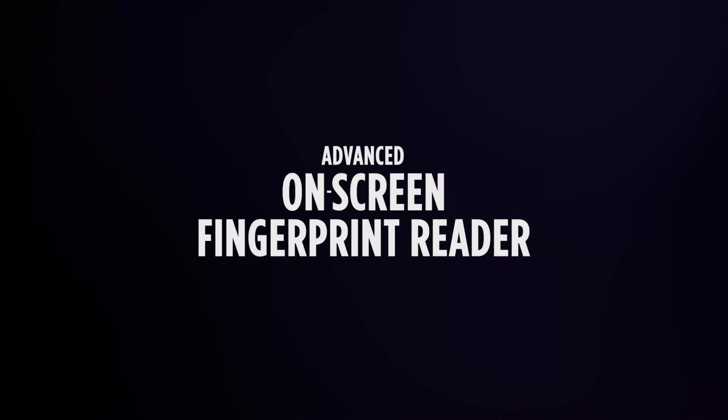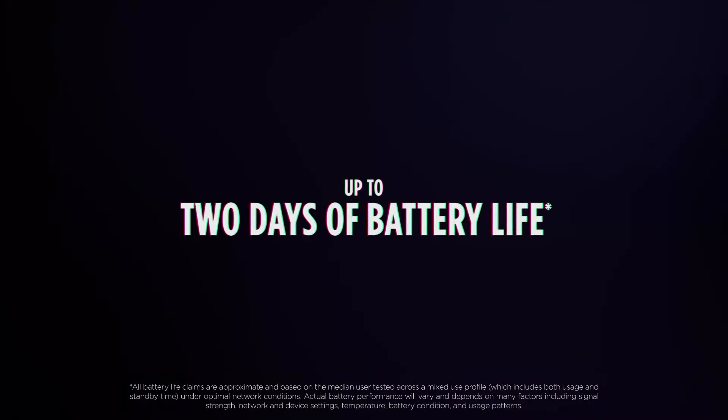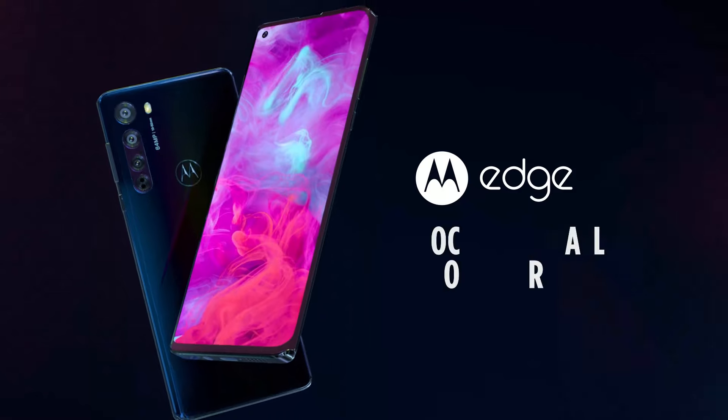Its slim profile and premium build quality make it comfortable to hold and use. Under the hood, the Edge 40 is powered by the latest Qualcomm Snapdragon 8 Gen 2 processor, ensuring lightning-fast performance and seamless multitasking.